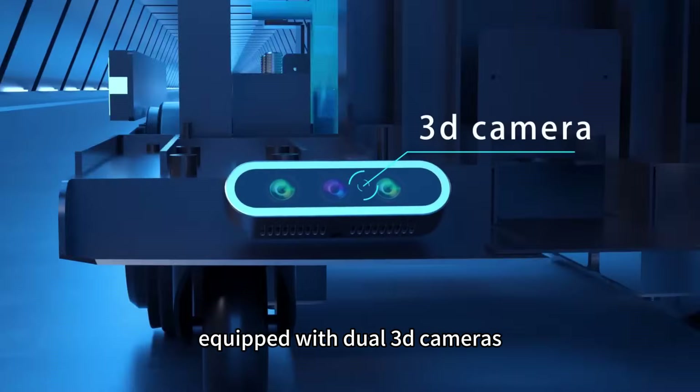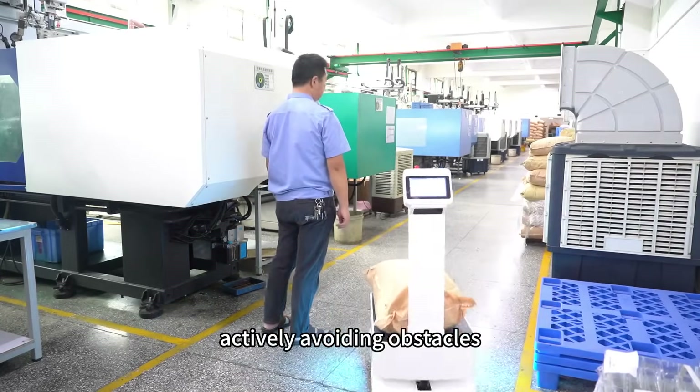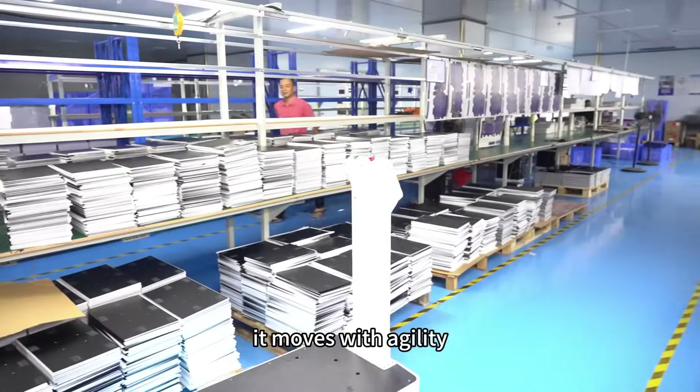Equipped with dual 3D cameras, the robot's chassis accurately perceives its surroundings, actively avoiding obstacles. Whether navigating narrow passages or busy production lines, it moves with agility.